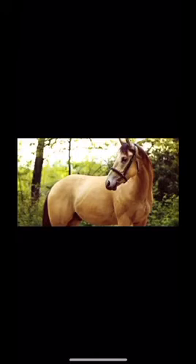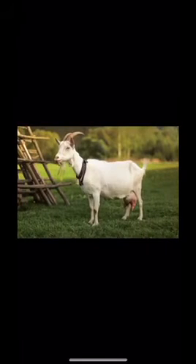My dear students, now next animal — goat. Goats are also very useful. Goat gives us milk, meat, and you know the skin of goat is used to make leather items. So goat is also a very useful and domestic animal.